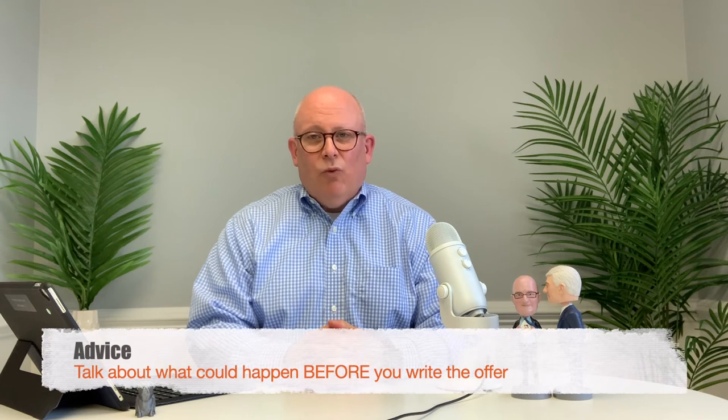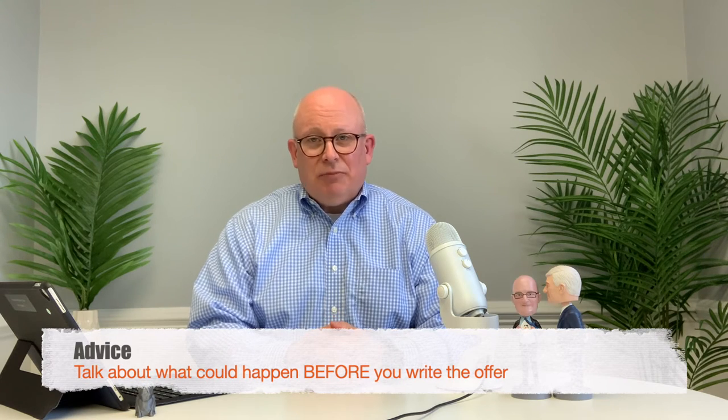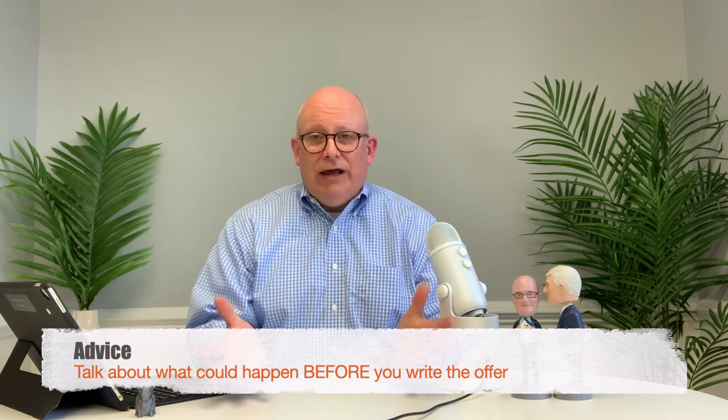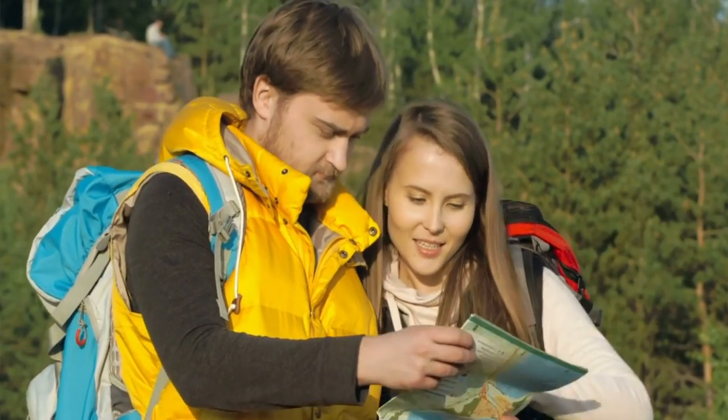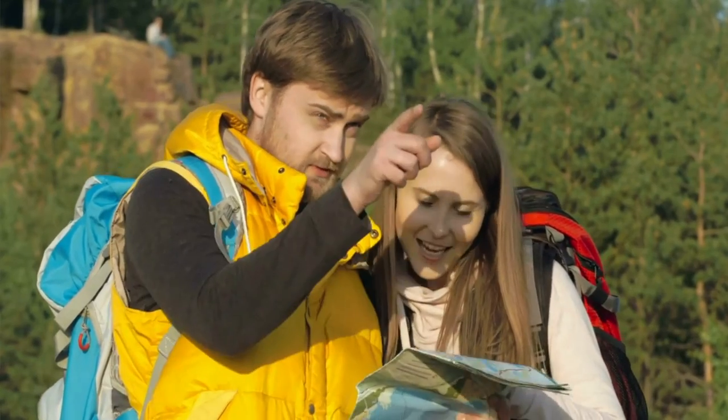There may be any number of factors that go into determining whether any of these options may or may not work. One piece of advice I have for you is: talk about what could happen if the home doesn't appraise when you're writing the offer, or even beforehand if you can. Understand what your options are, because sometimes when you're in the thick of the negotiation process and there are deadlines involved, you may not be thinking as clearly. If you can talk about that ahead of time and map out your options, you may find an easier path.